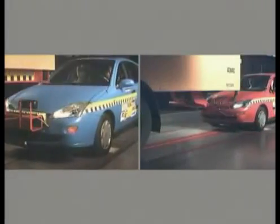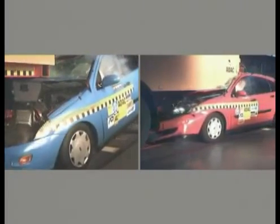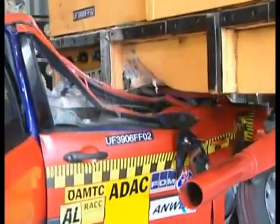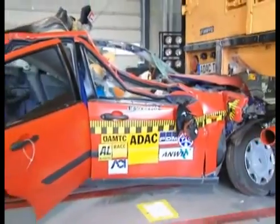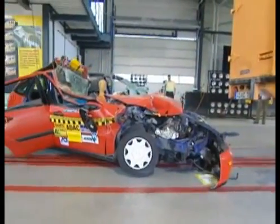The bottom line of the ADAC test: yes to underrun protection systems, but a definite no to the existing EU directive. The latter needs to be amended, because if we want effective underrun protection systems that reduce the impact of rear-end collisions on our roads, we need to improve them.